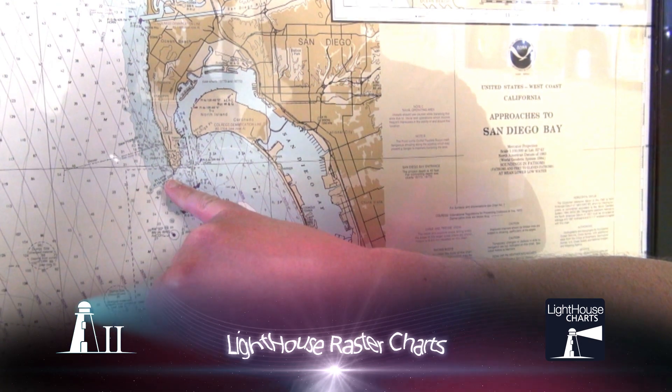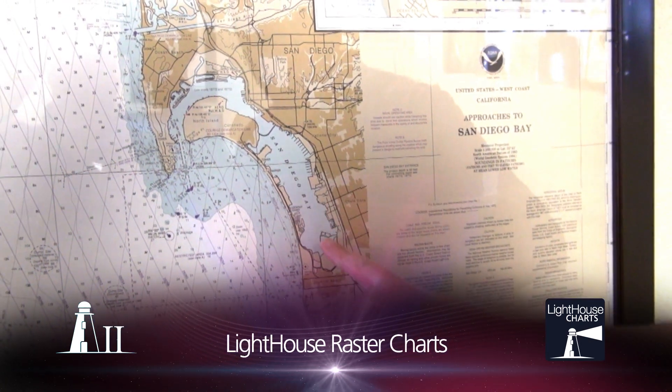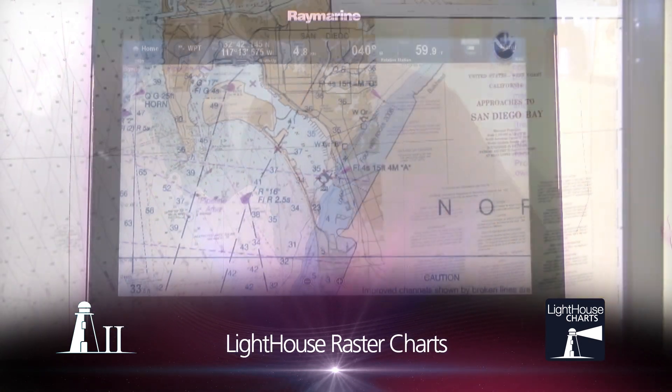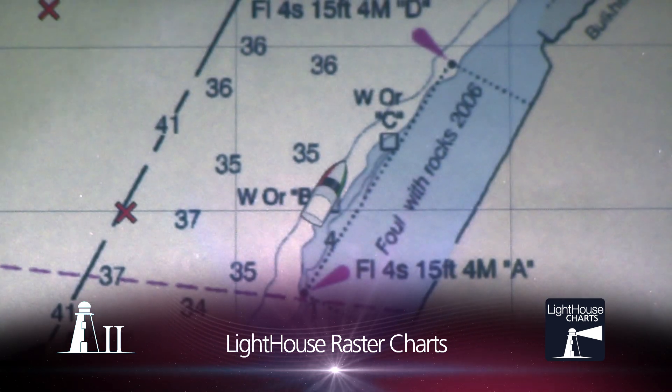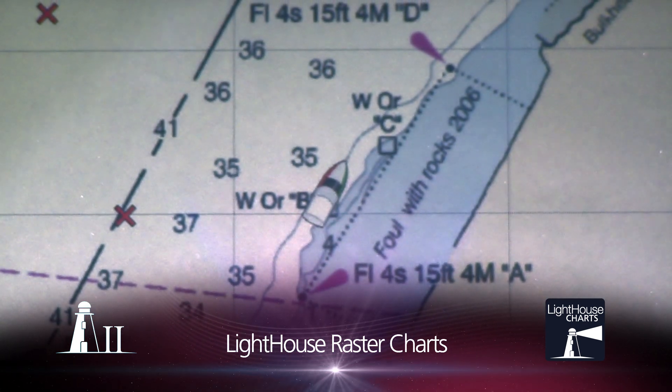Lighthouse raster charts are digital scans of official paper charts. It's the same level of detail and clarity you'd find in your chart book, only optimized for your Raymarine multifunction display.